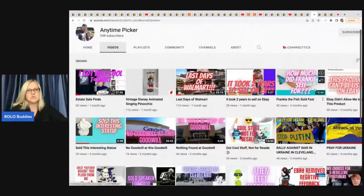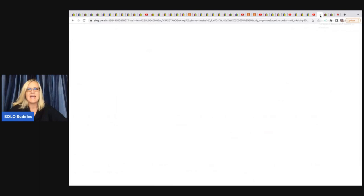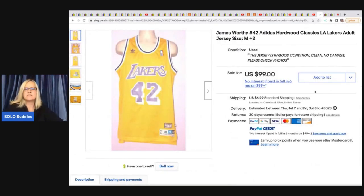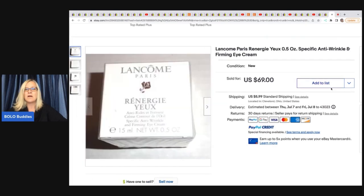Anytime Picker — check out his YouTube channel. He sold a James Worthy Lakers jersey, got it at Goodwill for $7.82 and sold it for $99 plus shipping. Next, a Precious Moments girls with a Funshine Bear figurine — typically bread and butter but he's been doing well — got it at Goodwill for $5.60, sold for $79, buyer paid shipping. He also sold a Lancome wrinkle cream, got it at an estate sale for $5, sold for $69 plus shipping.